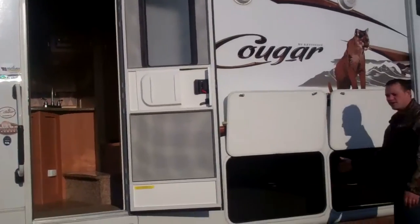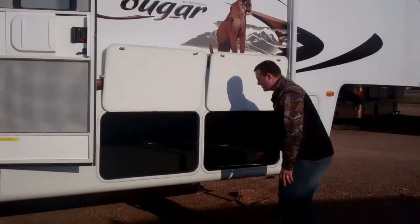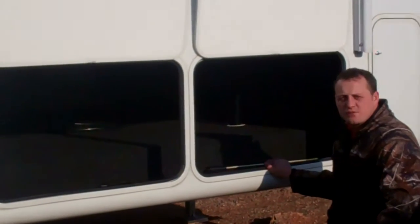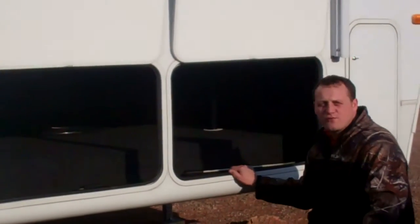It comes with a double door, which is kind of unique on the storage compartment, so you get two great big storage compartments. No matter if you put in your chairs, fishing poles, whatever — you've got a lot of room for your storage.